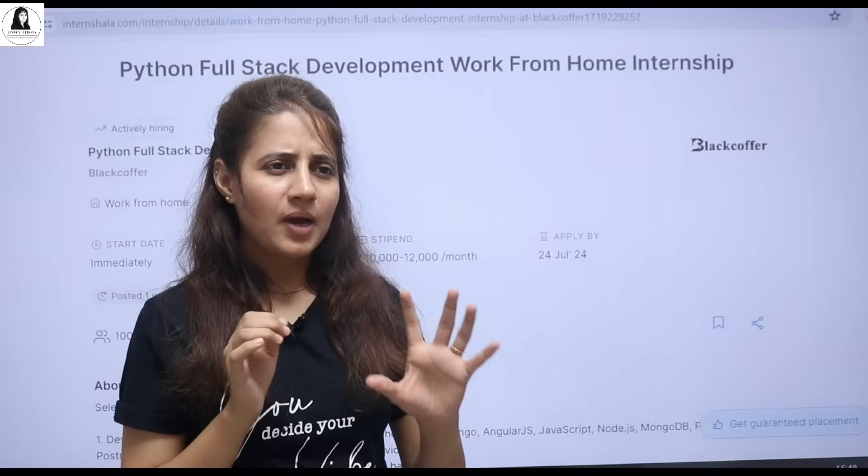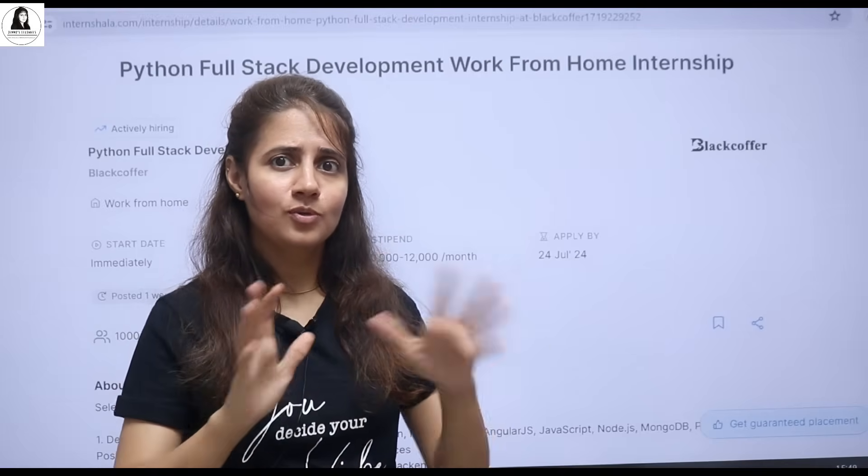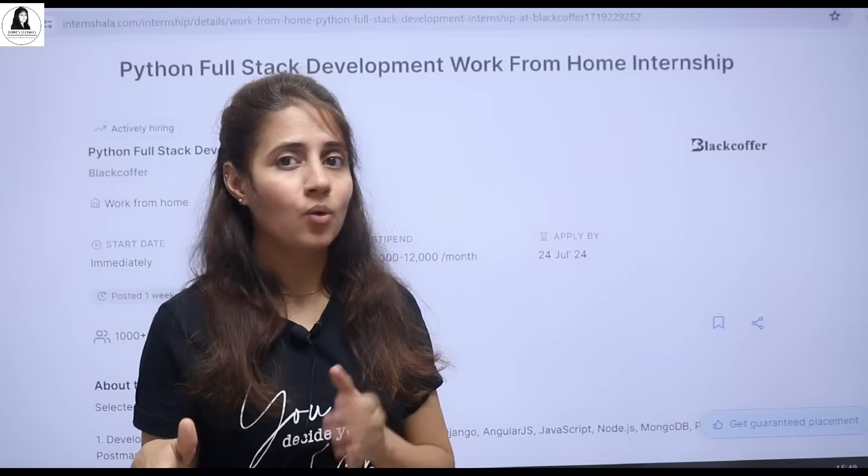So one student asked me a question: "Ma'am, I'm in final year now and I don't have anything. I haven't done any internship or any project. In my resume, I have nothing to show, and I'm in final year right now. So what to do?"